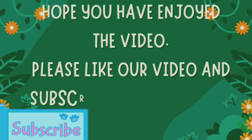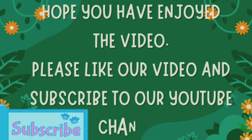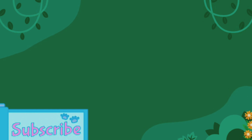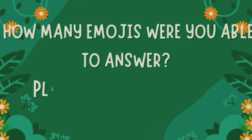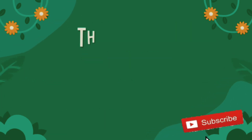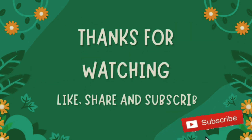Do like, share, comment, and subscribe to our YouTube channel for more such content. How many emojis were you able to answer? Don't forget to share your scores in the comments below. I'll see you next time!